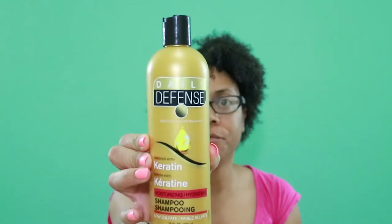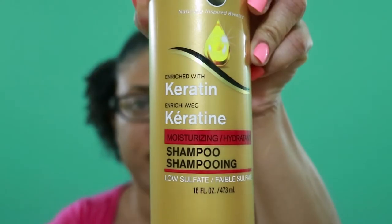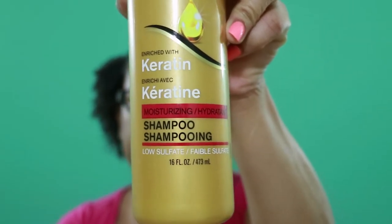The first one I want to show you is the shampoo. This is what the bottle looks like — it's Daily Defense, and this is a 16-ounce bottle. This is the enriched-with-keratin moisturizing shampoo. Guess how much this bottle was? You'll never guess — 98 cents. 98 cents for a 16-ounce bottle of shampoo. I can't think of anywhere else you can get that.